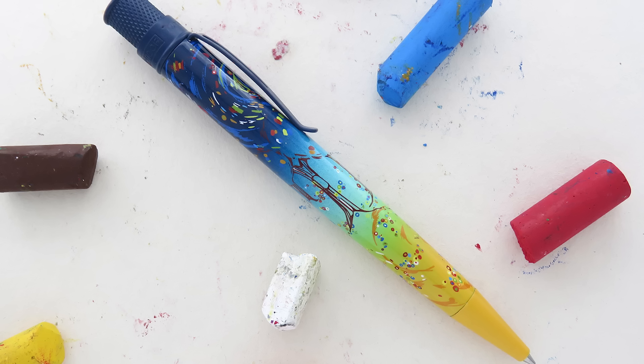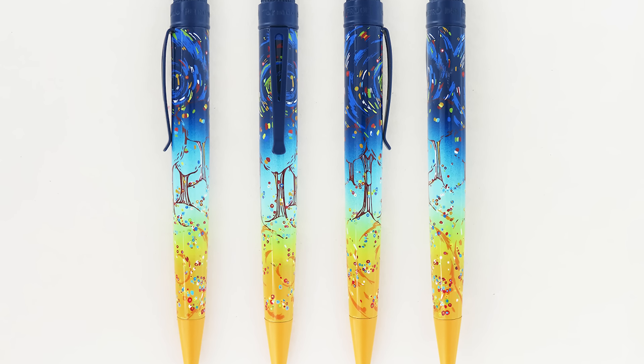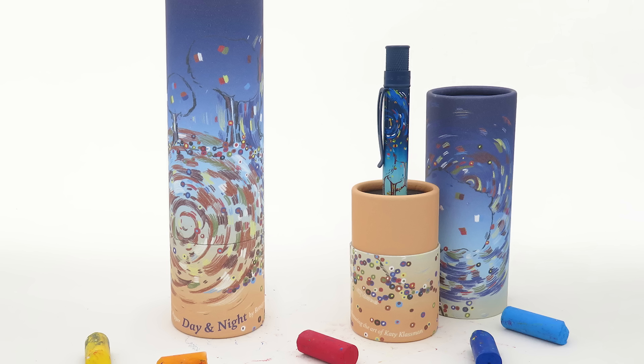Next up is the Retro 51 Tornado Rollerball in Day and Night. I didn't open one because they're for sale and they're limited. It is a popper — meaning it's just popping in and popping out — so it's not going to be here long. It's got yellows flowing into some blues, a beautiful little landscape with trees and beautiful painted designs. It's a fun-looking pen with a nice bright personality. These pens are $72.50 and they are numbered out of 964.